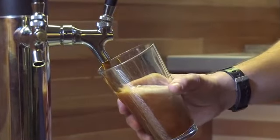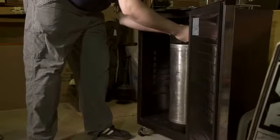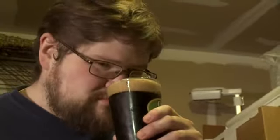Nothing beats the flavor and aroma of a fresh craft beer. And while a kegerator is a great way to have draft beer in your home or office, they're just not very smart. It's easy to forget what beers you have on tap, how much you have left, how long they've been there.